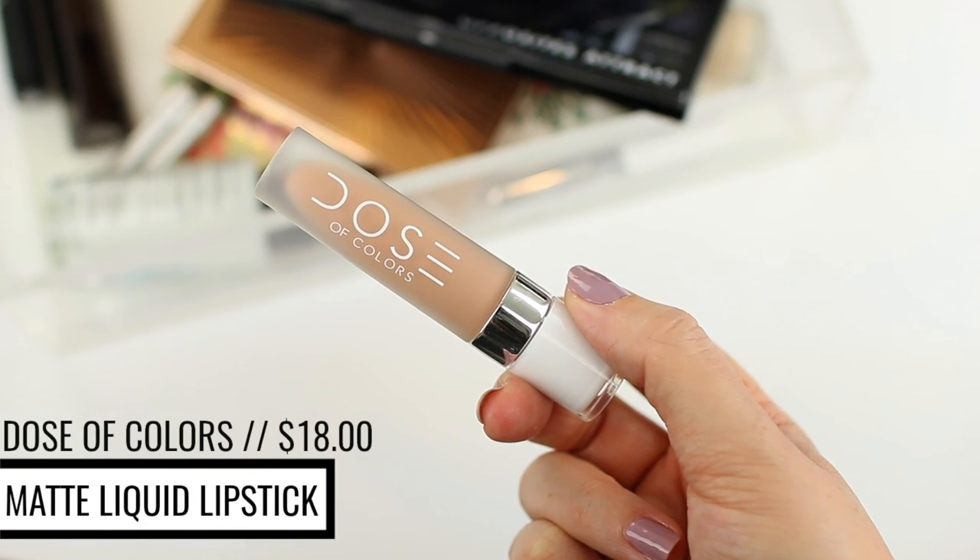For lips I'm using the Dose of Colors liquid lipstick in the shade Sand, which is a really light nude. I wore this when I did this look before and a lot of you said you loved the lip color. I don't typically wear colors this light, but I think it draws attention to the eyes rather than the lips, so it pairs well with more dramatic eye looks. I'm skipping lip liner — I'm just going to apply it, let it dry, and then apply a second coat because it is fairly light. These stay in place really well without a lip liner anyway.